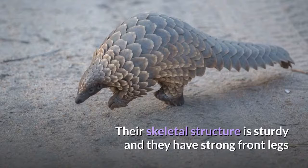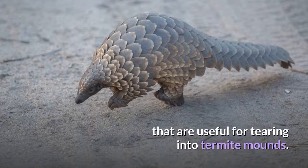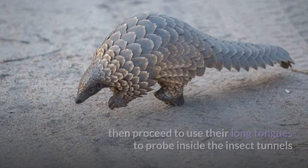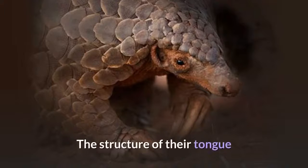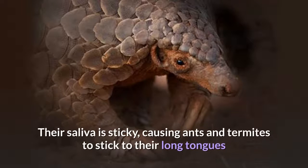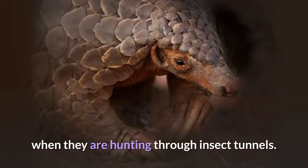Their skeletal structure is sturdy and they have strong front legs that are useful for tearing into termite mounds. They use their powerful front claws to dig into trees, ground, and vegetation to find prey, then proceed to use their long tongues to probe inside the insect tunnels and to retrieve their prey. The structure of their tongue and stomach is key to aiding pangolins in obtaining and digesting insects. Their saliva is sticky, causing ants and termites to stick to their long tongues when they are hunting through insect tunnels.